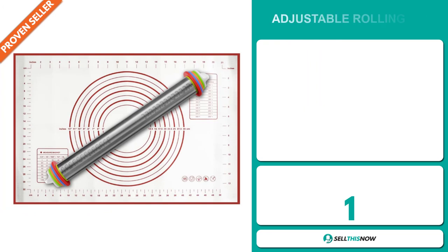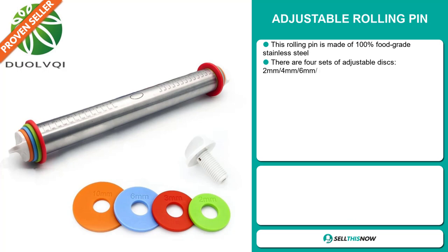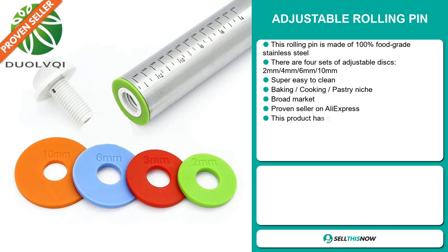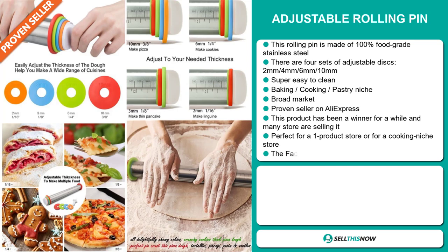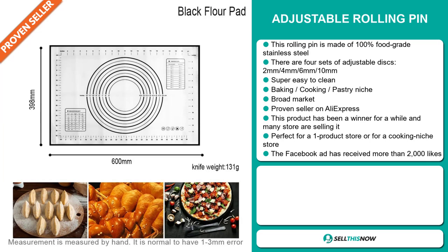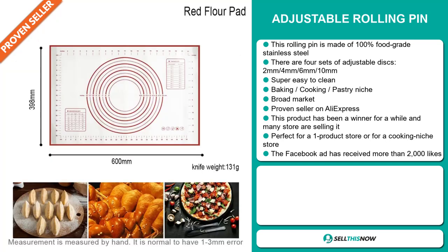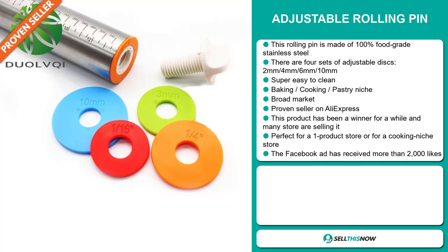Our next product is the Adjustable Rolling Pin. Now this rolling pin is made of 100% food grade stainless steel, and there are four sets of adjustable discs: two millimeters, four millimeters, six millimeters, and ten millimeters. It's super easy to clean. It falls under the baking, cooking, pastry niche market. We also think this item has a broad market base, and it's a proven seller on AliExpress with many, many orders. This product has been a winner for a while and many stores are still selling it. It's perfect for a one product store or for a cooking niche store.